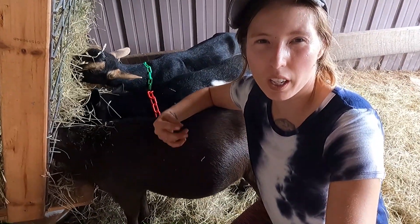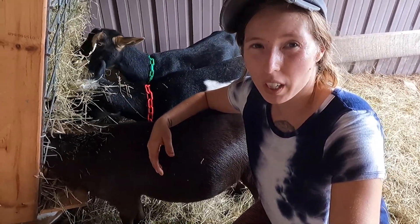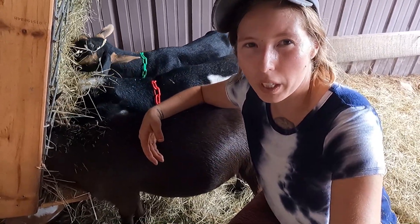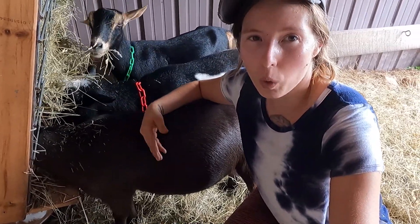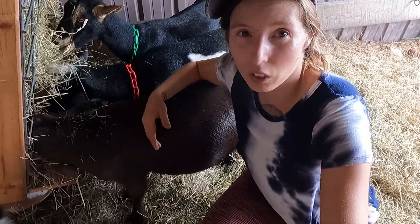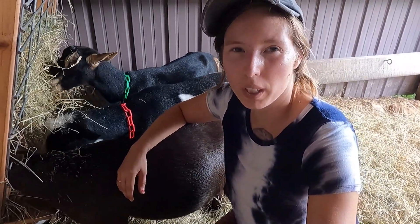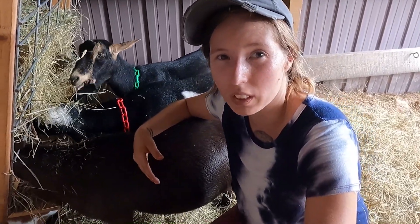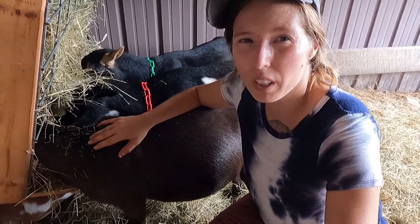Thank you guys so much for watching — I hope you enjoyed this video. I realize I don't do a lot of goat content, just because I can only shoot so many videos in a week while still being a mom, a wife, cleaning my house, cooking, and taking care of the farm. But I want to do more goat content, and I hope you guys want to see more, because I am a crazy goat lady and I love my goats. Goats are a huge part of my life and a huge part of our farm.